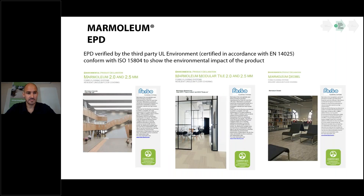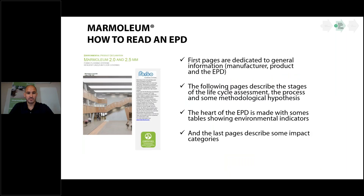All our EPDs are verified by a third party — UL Environment — certified in accordance with EN 14025 and conforming with ISO 15804 to demonstrate the environmental impact of the product.